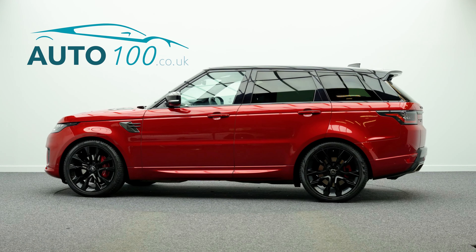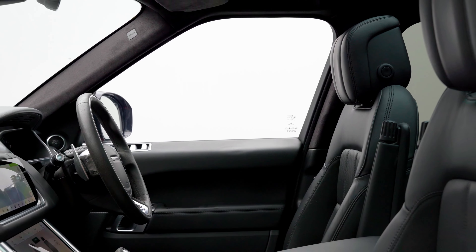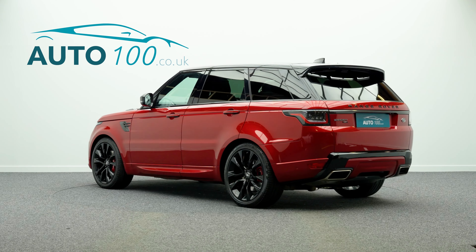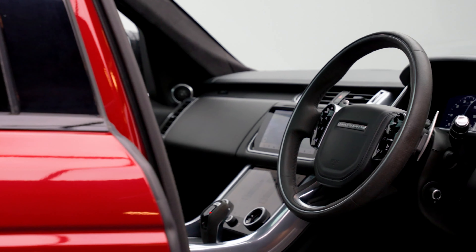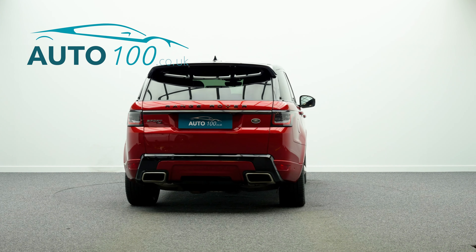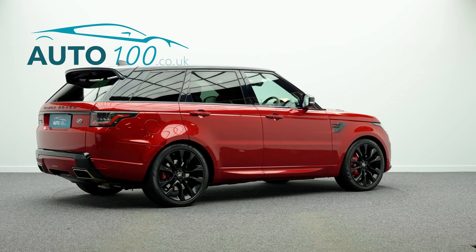This beautiful Range Rover Sport i6 MHEV HST is finished in the stunning colour combination of Renzi Red with ebony leather upholstery with suede cloth inserts, and rides on the awesome 22-inch 5 split-spoke alloy wheels in gloss black finish with red brake calipers.